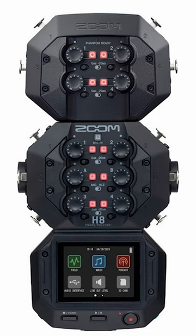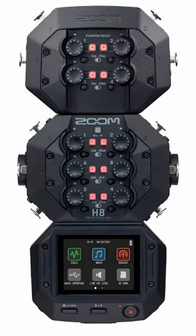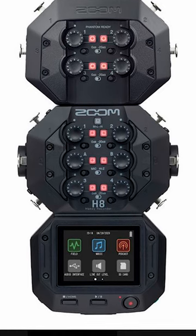The EXH-8 not only gives you four extra inputs, in addition to the H-8's six built-in inputs, but if you're willing to connect it to a power source, it will also deliver phantom power to the extra mics.